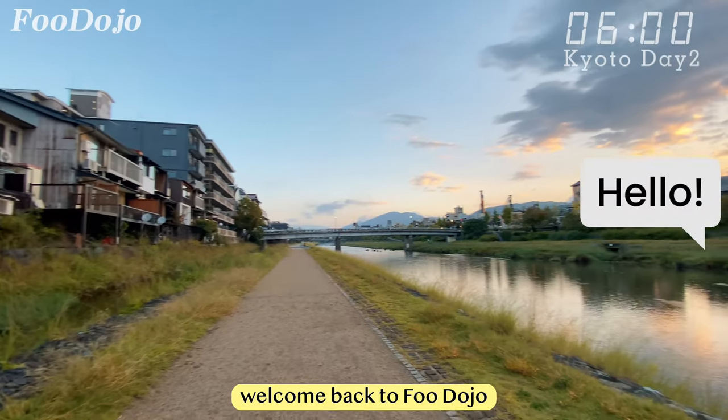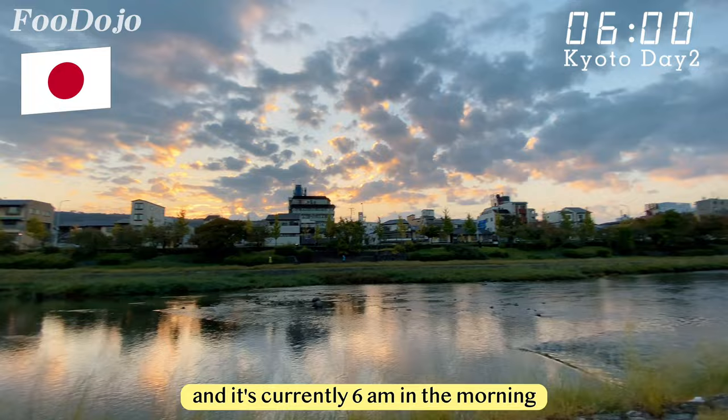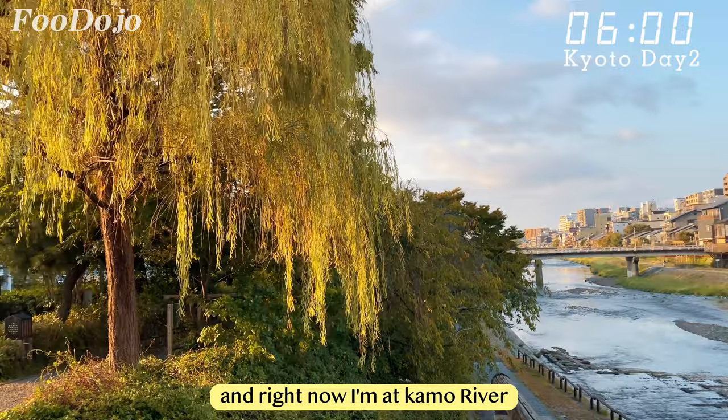Hello guys, welcome back to Food Dojo. It's day 2 of our Kyoto trip and it's currently 6am in the morning. I'm starting my day with a run around the beautiful downtown area and right now I'm at Kamo River.